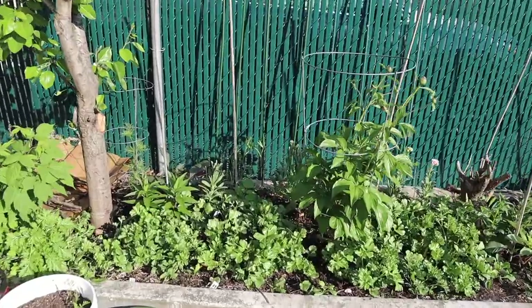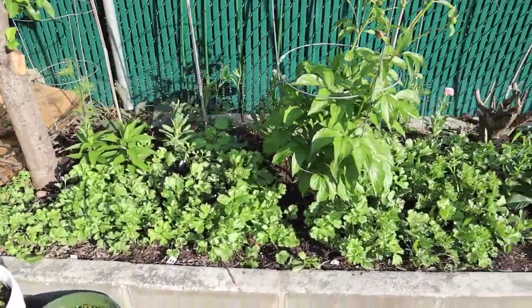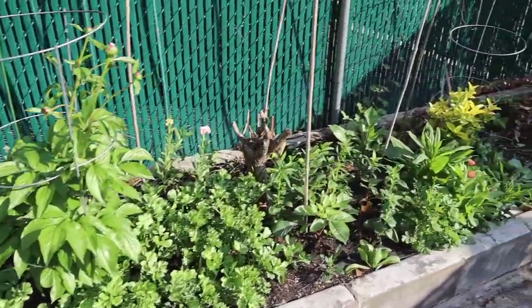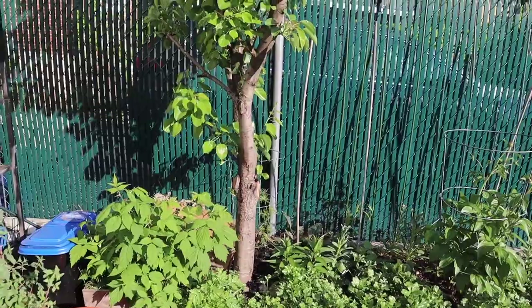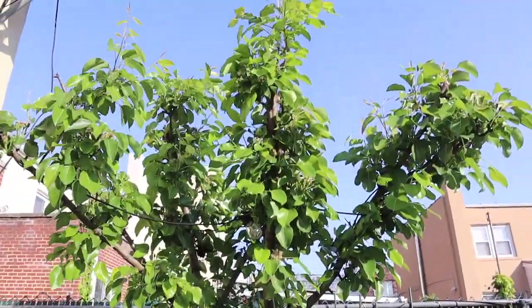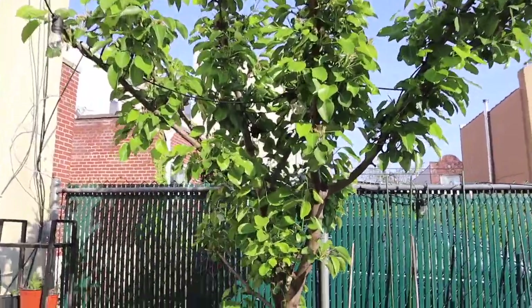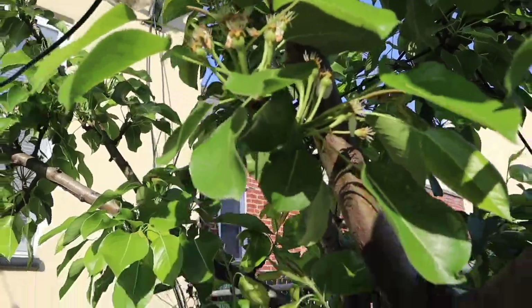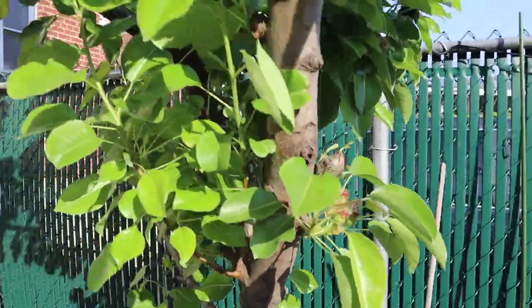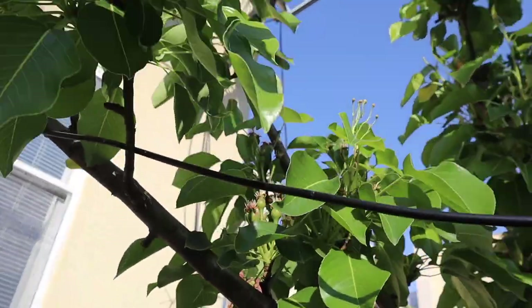I'm going to start on the raised bed here on the side of the garden. We have tons of things growing here already — those are all flowers. I have a raspberry plant and a pear tree that I pruned very heavily this year. It was a lot bigger last year, it already flowered and is already producing tons of little pears. Even though we cut a lot back, I think we're still going to have a really good harvest from it.